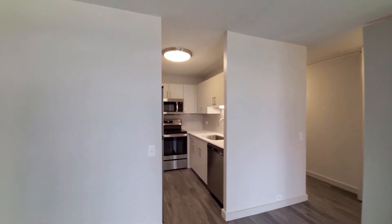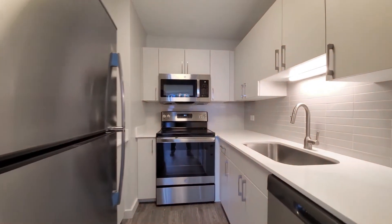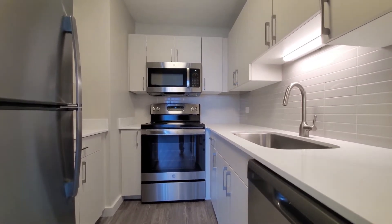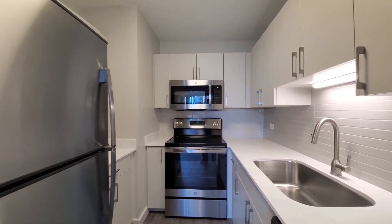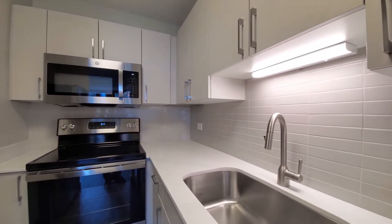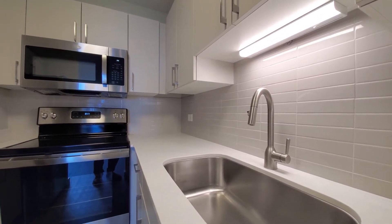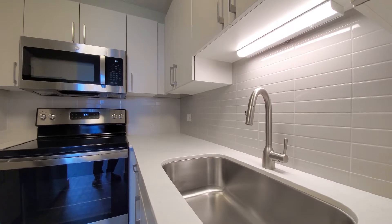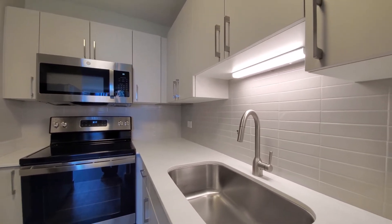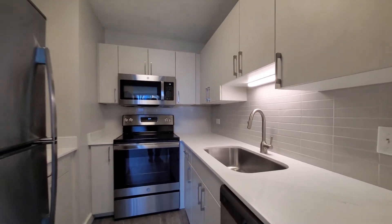Turning into an efficient U-shaped kitchen. Stainless steel appliance package that includes a four-burner electric range, built-in dishwasher, tile backsplash, under-cabinet lighting, and a microwave of course. White quartz counters. There's a deep, wide undermount sink with a gooseneck faucet and spray attachment. Good cabinet and counter space for a studio apartment.